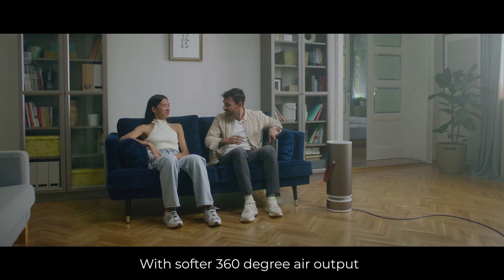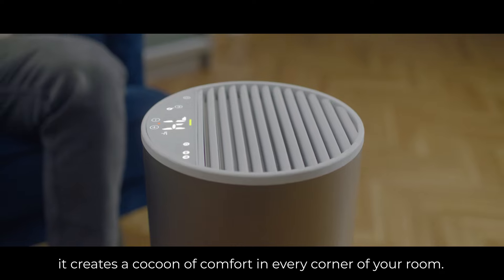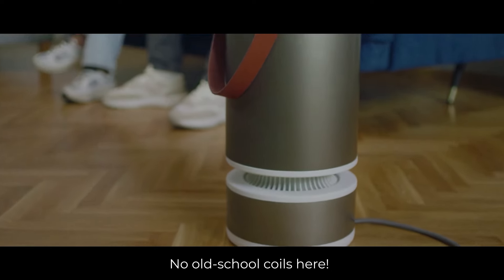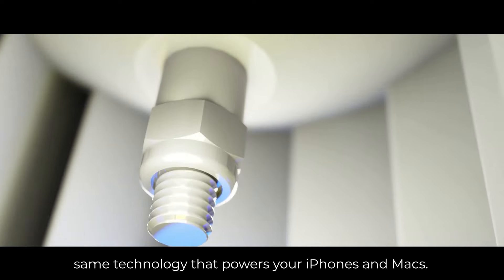With softer 360-degree air output, it creates a cocoon of comfort in every corner of your room. No old-school coils here — you're warmed up by cutting-edge silicon chips, the same technology that powers your iPhones and Macs.